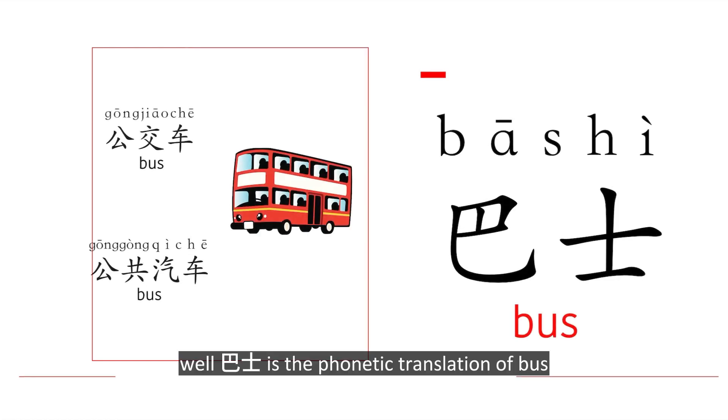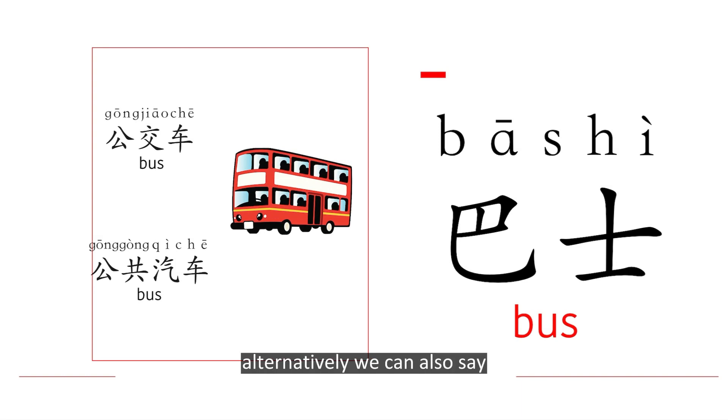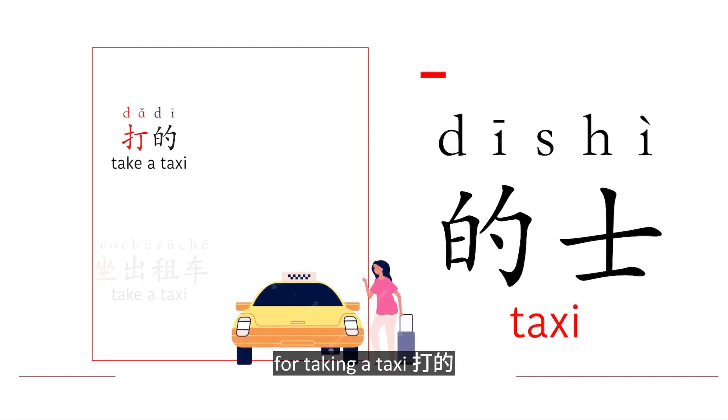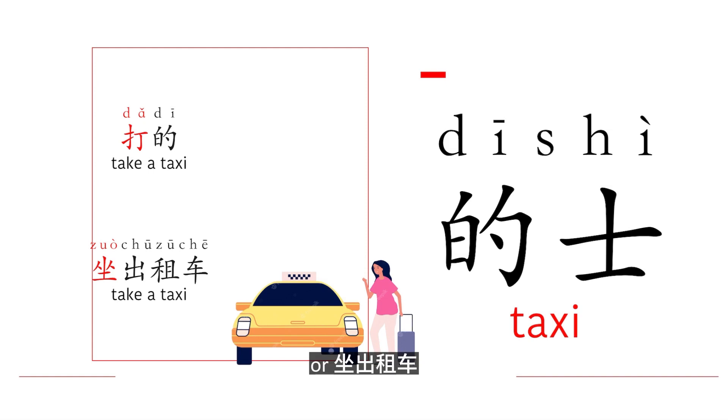巴士 is the phonetic translation of 'bus'. Alternatively, we can also say 公交车 or 公共汽车. Taxi: 滴滴 / 出租车. For taking a taxi: 打滴 or 坐出租车. Pay attention to the verbs in red.